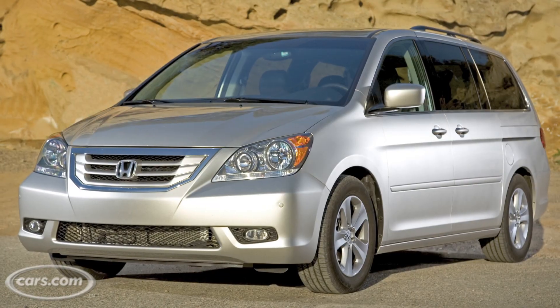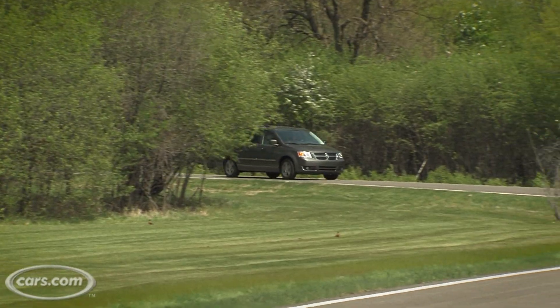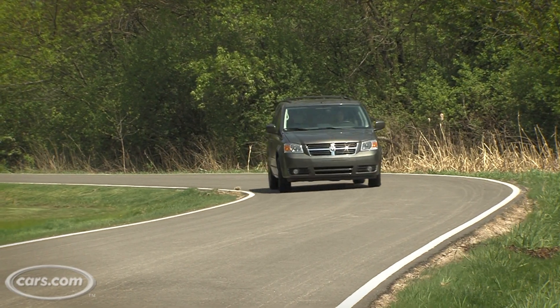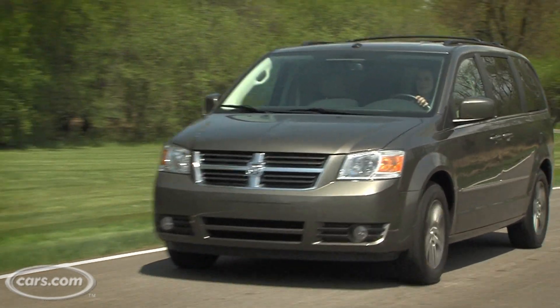The minivan market is a small one, and at the top are the Honda Odyssey and the Toyota Sienna, which was just redesigned for this year. Where does that leave the Grand Caravan? Well, it's a pretty good value pick because it starts $4,000 to $5,000 less than those two. So if you're looking to save some money and get a lot of utility, this is the one you want to go to.